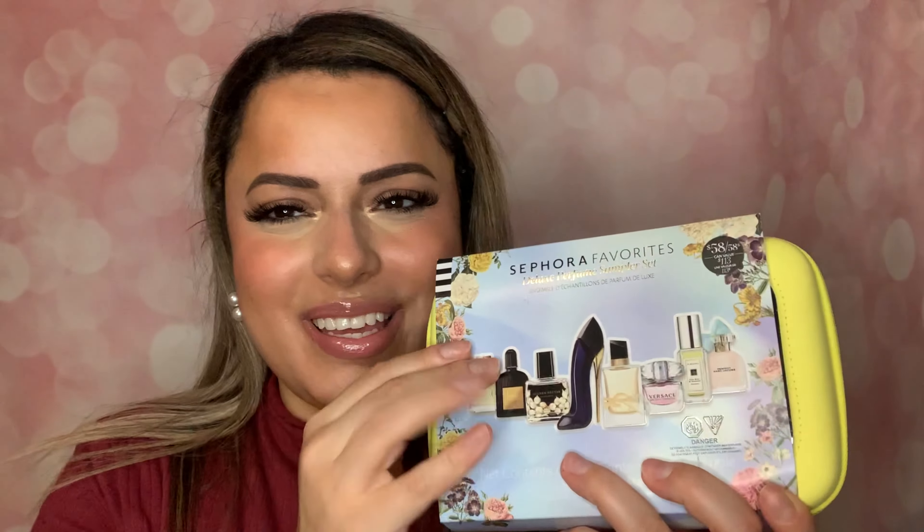Hello everyone! My name is Liz and welcome to my channel. Today I have a really fun video. We have another Sephora Favorites — the Deluxe Perfume Sampler Set. If you want to see all the goodies in here, then please keep watching!